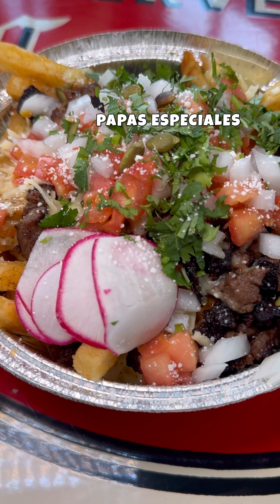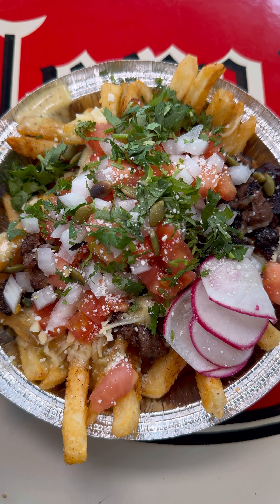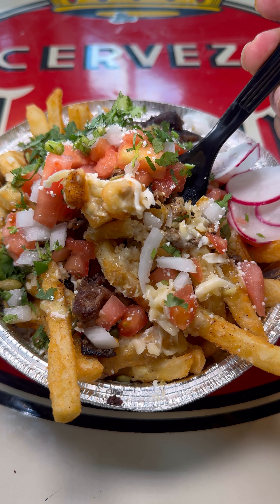I also got some Papa's Especial. They're like taco fries or like nacho fries. Those are definitely good as a side.